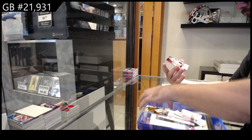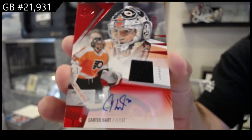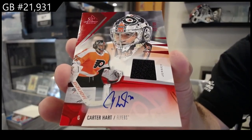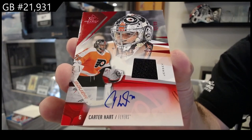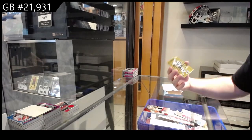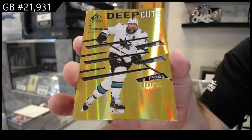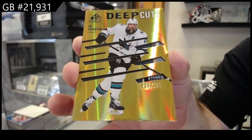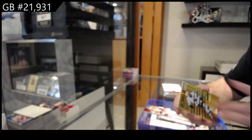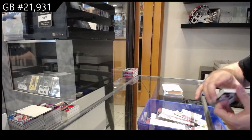We've got a jersey auto for Philadelphia — Carter Hart, numbered to 99 for Philadelphia. Deep Cuts numbered to 250 for San Jose, Joe Thornton. And a Banner Year Brad Marchand for Boston.